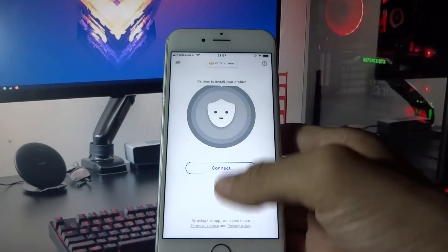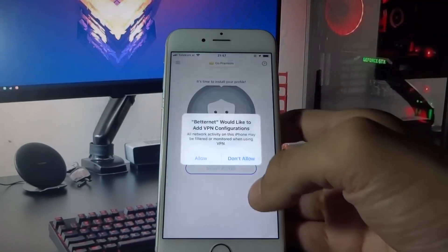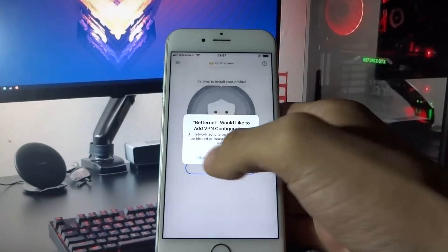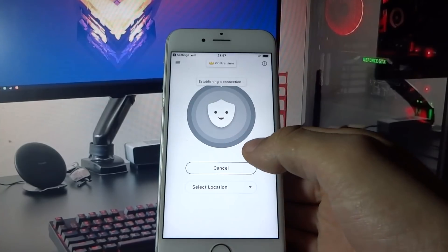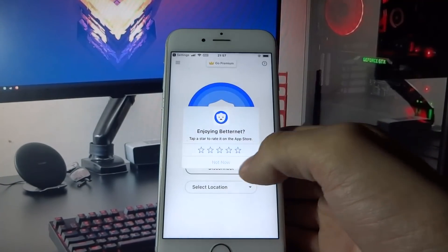And now I am opening BetterNet VPN. Click Install Profile, click Allow, and enter your passcode or Touch ID. Here, interact a little bit with the app and close it.